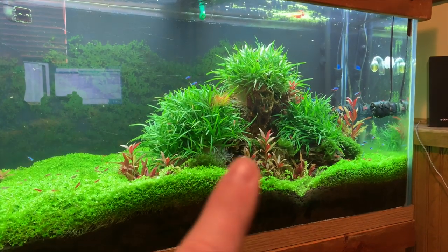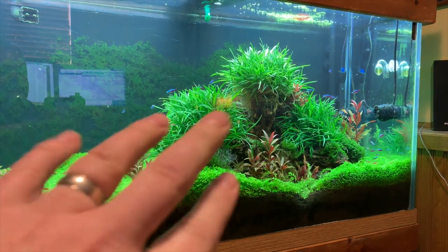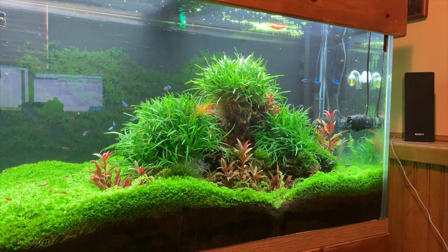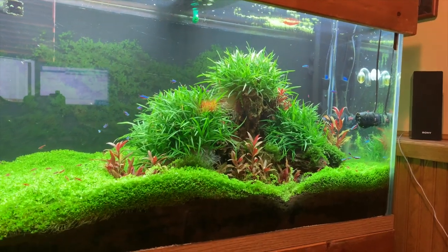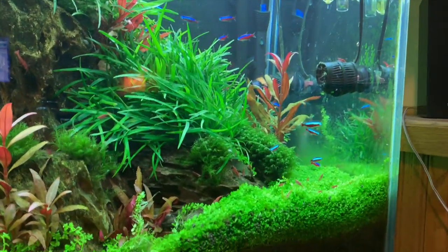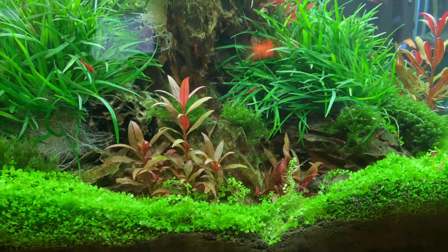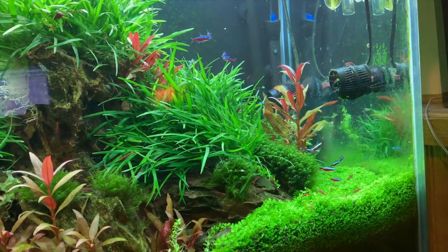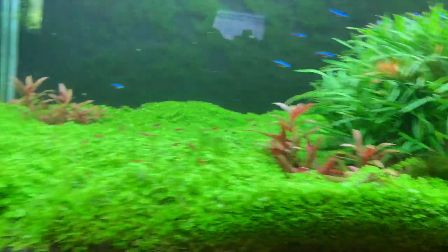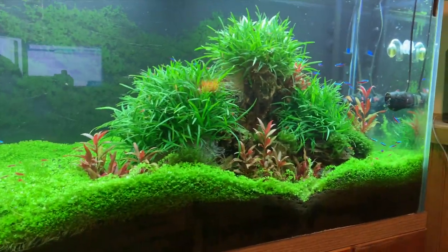I could easily get rid of some Monte Carlo — the carpeting plant — and some Ariel Vietnam, the bushy plant on the rocks. If anybody's looking to purchase that, just shoot me an email. One thing I did add since the last video was this AR Mini — I always pronounce the name poorly — this red plant here to kind of give some accents. So that's what we've got going on there.